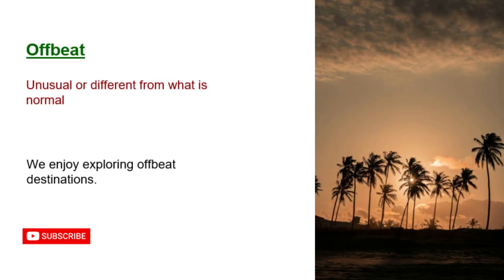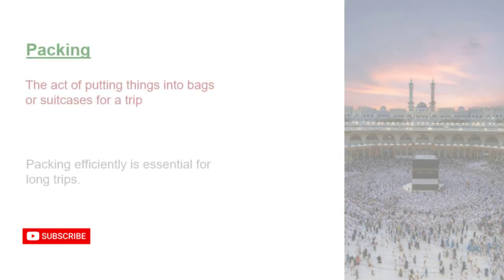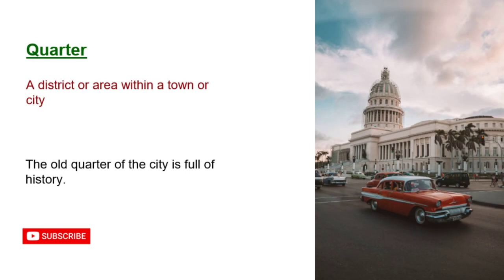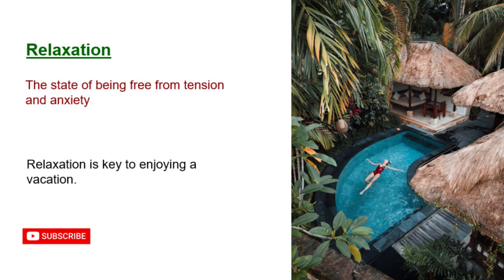Offbeat: unusual or different from what is normal. We enjoy exploring offbeat destinations. Packing: the act of putting things into bags or suitcases for a trip. Packing efficiently is essential for long trips. Quarter: a district or area within a town or city. The old quarter of the city is full of history. Relaxation: the state of being free from tension and anxiety. Relaxation is key to enjoying a vacation.